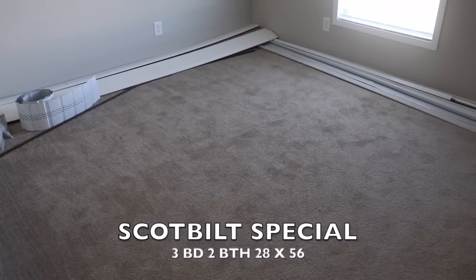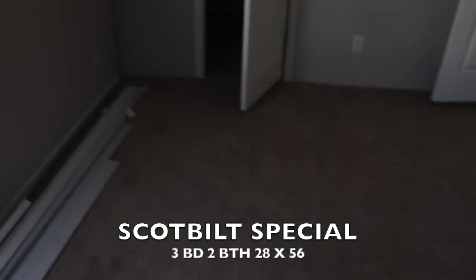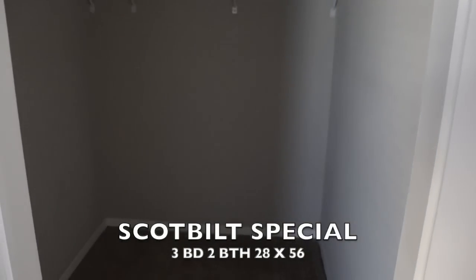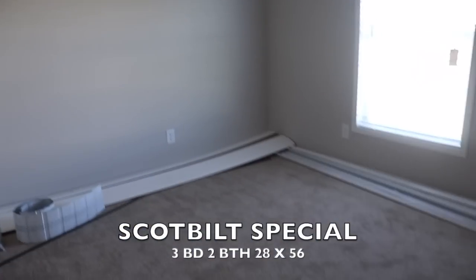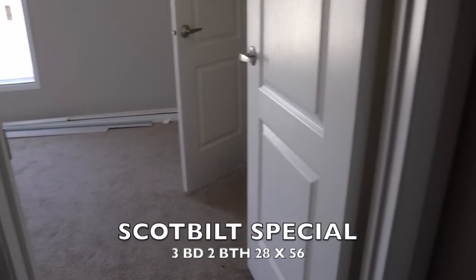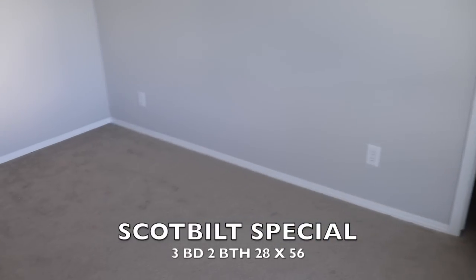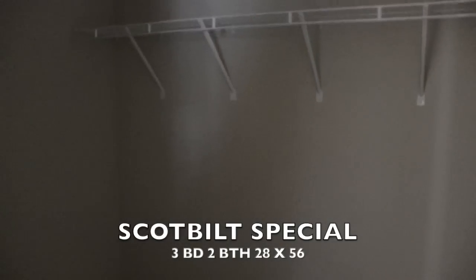You've got a guest bathroom here and guest bedroom here — nice size guest bedroom. There's your closet, a walk-in closet. That's guest bedroom number one. Guest bedroom number two is here — another nice size guest bedroom with another walk-in closet. Very nice.